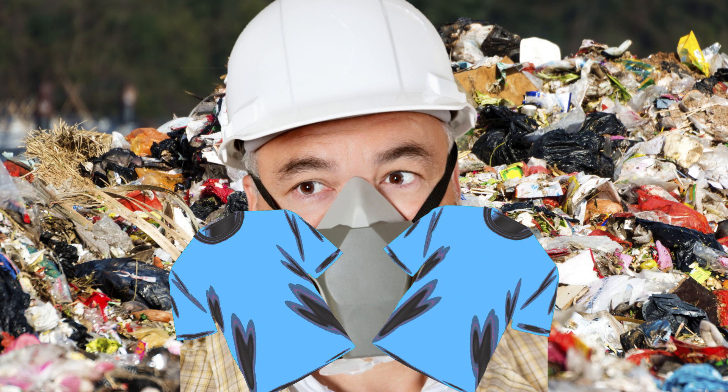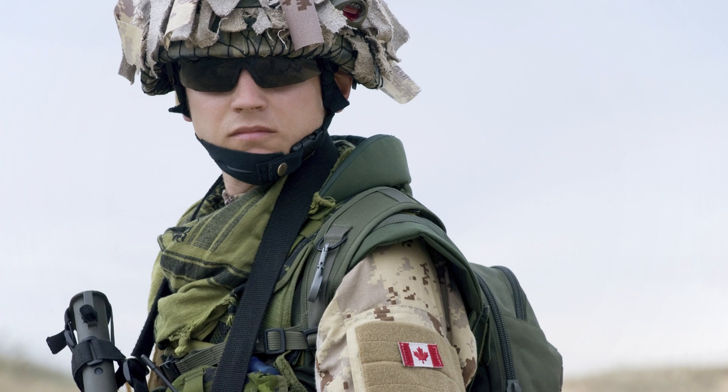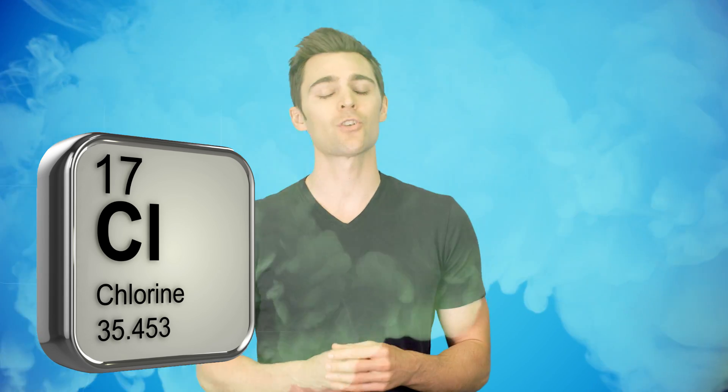In fact, the very first chemical warfare defense tactic was performed using shirts as impromptu gas masks. During World War I, Canadian reserve troops held urine-soaked clothing over their face to combat chlorine gas dropped on the battlefield.